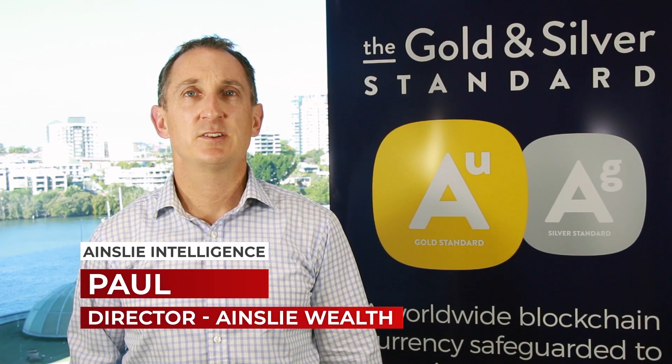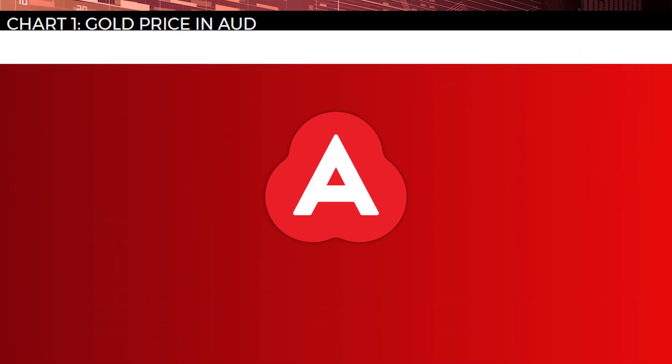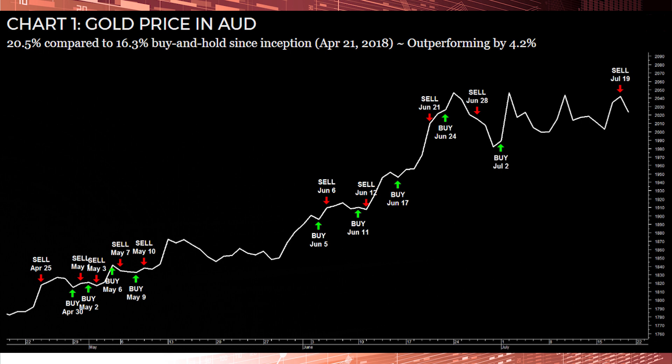Hello and welcome to the Ainslie Intelligence Trading Signals update. Our gold price and Aussie dollars pair continues to perform, finding success trading the shorter term daily movements. Since the buy recommendation on the 17th of June, the AI has generated 5.8% profit. The AI has performed exceptionally well during the last month, providing clarity during the all-time higher price levels.